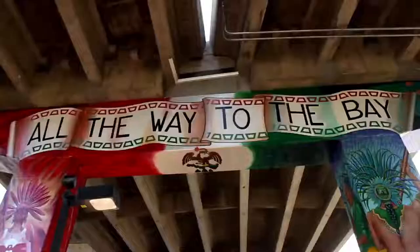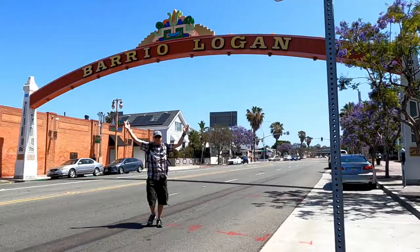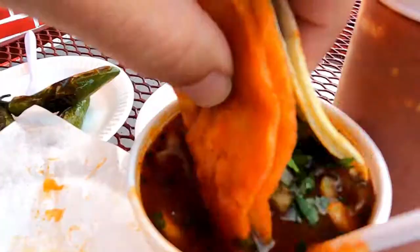Yo, what's up everybody? I'm back, Del Diego, and today I am in Barrio Logan, San Diego — the home of tacos, culture, art, fun, and lowriders. But today we are in search for Birria Tacos.